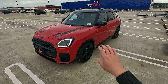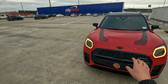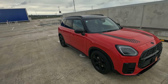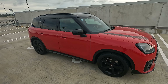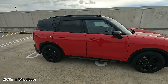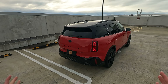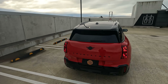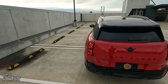In terms of dimensions, the new Countryman has outgrown the last generation by quite some margin. It's now pretty much close to a medium-sized SUV. It's making way for the Aceman, which will be a compact SUV. This has a wheelbase of 2.67 meters and the whole length is over 4.4 meters. In terms of width, it's over 2 meters with the mirrors out, or under 2 meters when the mirrors are folded in.